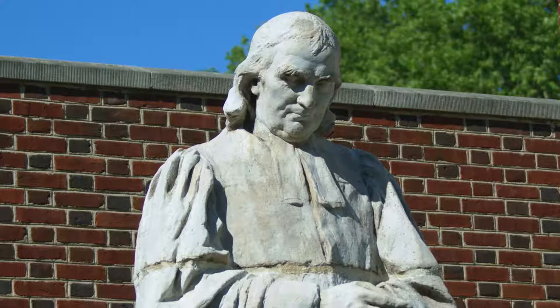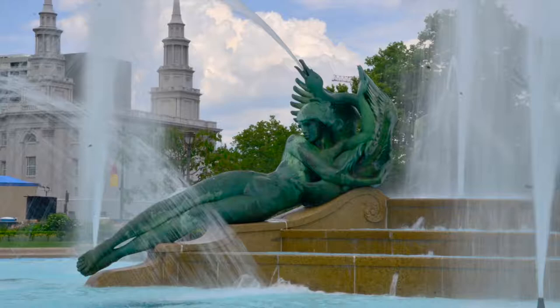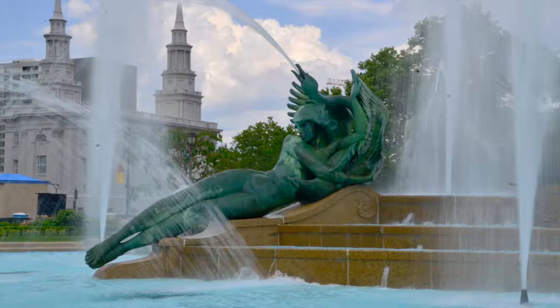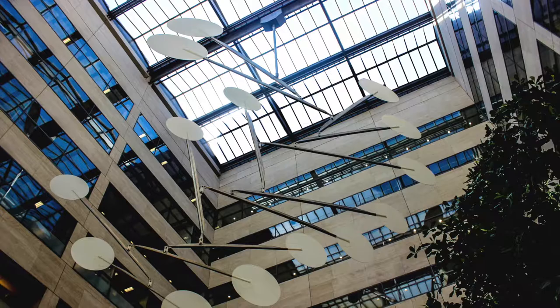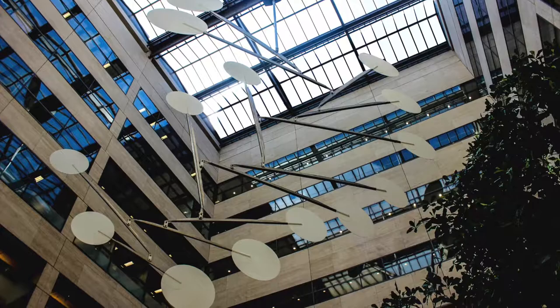The figures were created by Alexander Sterling Calder, the Philadelphia sculptor who created the Swan Memorial Fountain in Logan Square. His father was Alexander Milne Calder, who created the sculptures on City Hall, especially William Penn. And his son was the famous mobile artist Alexander Calder — we call him Sandy Calder. These three artists were part of a dynasty of Philadelphians who worked in all different media: stone, bronze, and many other kinds of metal.